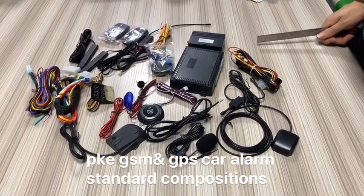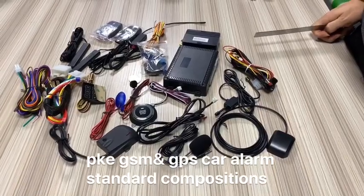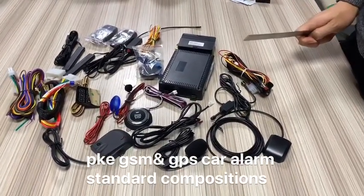Hello everyone, this is KDOT 2019 new product, GSM GPS alarm system. I will introduce the standard condition about this product.